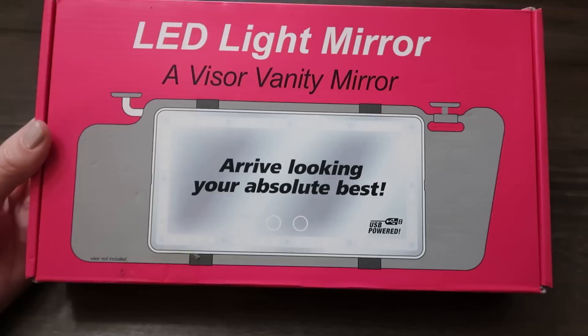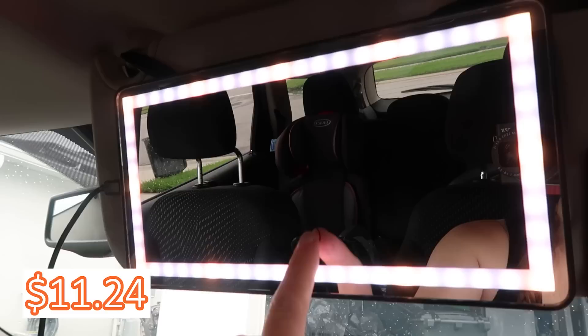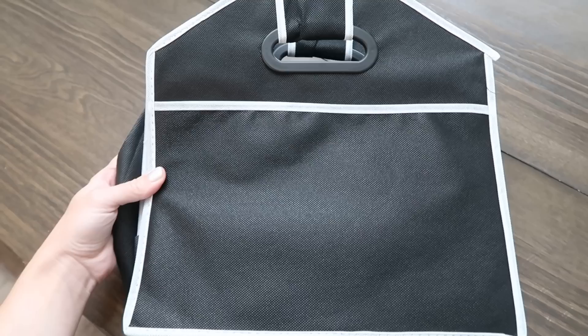The last four items are all for the car. I'm trying to keep my car more organized since we spend a lot of time in it over summer. The first item is an LED mirror for your visor — very easy to put on. I was sent the plug-in option, which has a four-foot cord and can be plugged in on either side of the mirror. It is huge and the lights work great — eleven dollars and 24 cents.